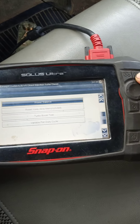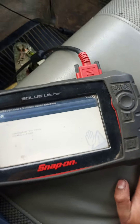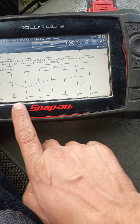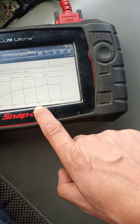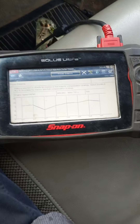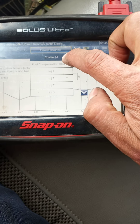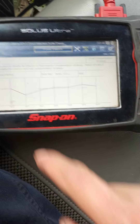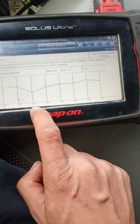I'm going to the power balance test. It's going to balance all the injectors and give me readings — this is purely the electronic side. You can see cylinders 1, 2, 7, 3, 4, 5, 6, and 8. I'm going to select 'fuel compensation strategy' — theoretically all injectors should be running along the same line.